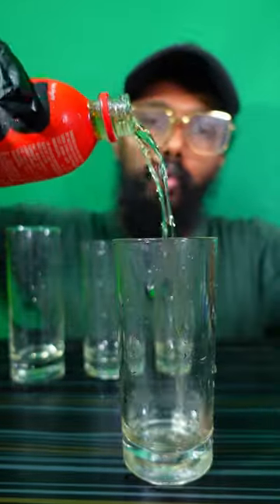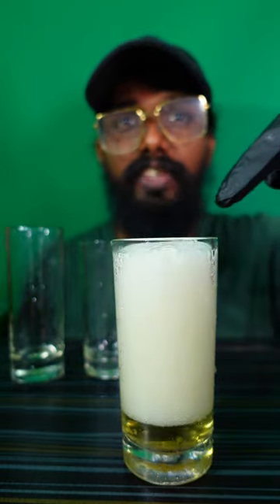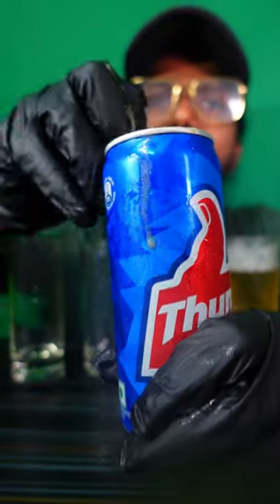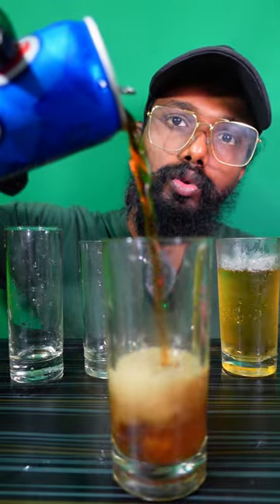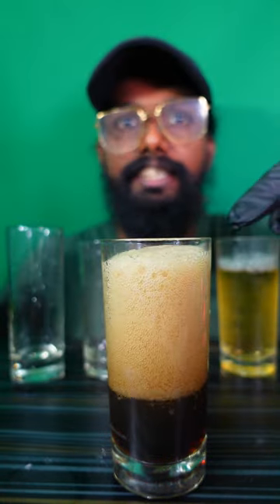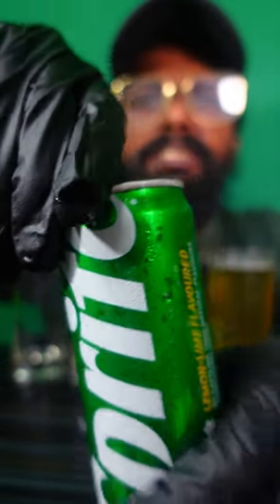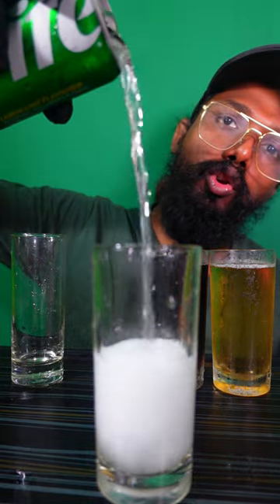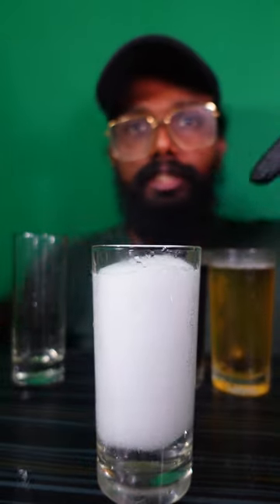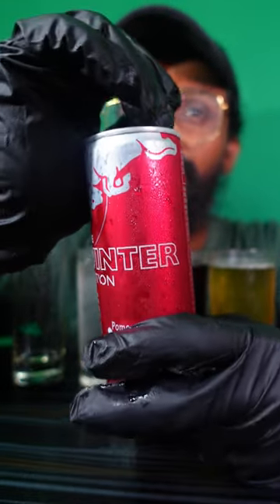Let's open the Bee Fish — oh my god, it's so fishy! Now let's open the Thumbs Up — oh my god, wow, it is also fishy! Now let's open the Sprite. Wow! Now let's open the new edition, the pomegranate Red Bull.